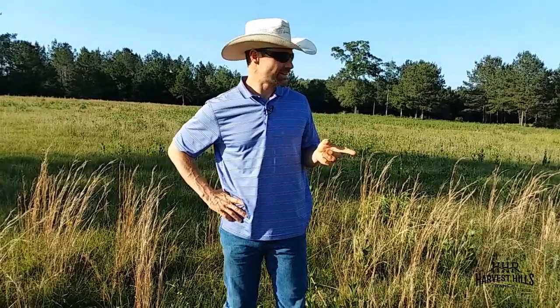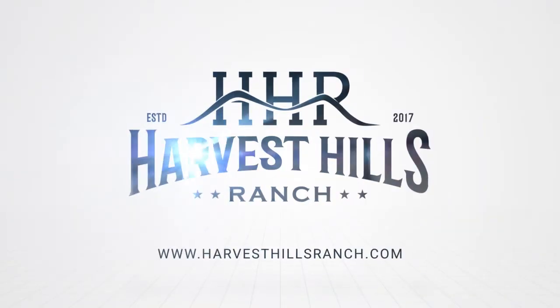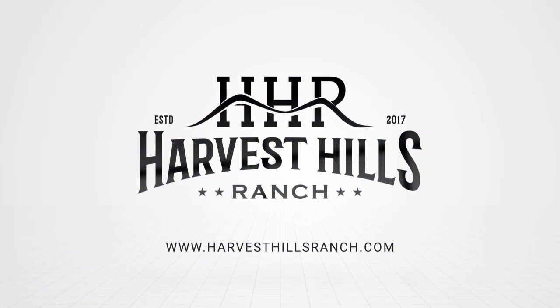Listen. Look. And you'll see exactly what nature is trying to tell you. Hi, I'm Dr. Arland Hill and welcome back out to Harvest Hills Ranch. If you do look and listen in nature, it's amazing what nature will tell you.